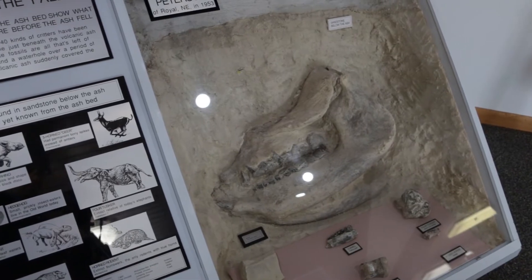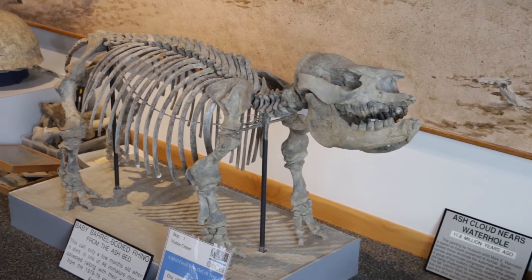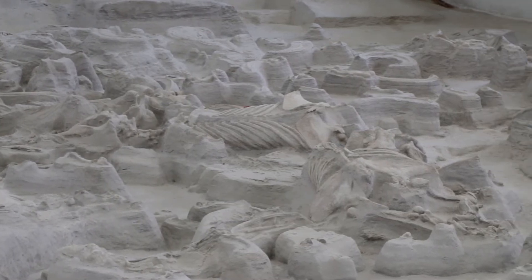Little did he know that that jawbone was part of an intact skeleton that was buried in pure volcanic ash. When he carefully uncovered that baby rhino calf, he realized that there was another rhino skeleton buried next to it. That was the first realization that there were many complete skeletons buried on this hillside.